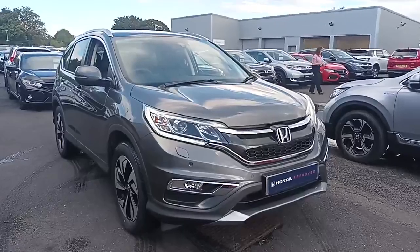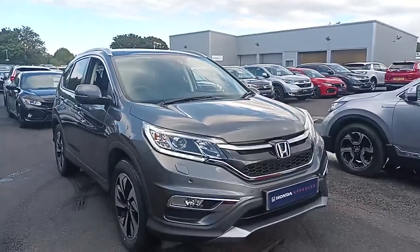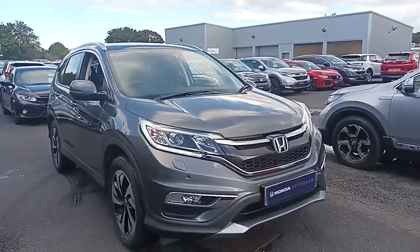Hi everyone, welcome to South Pole Honda. I'm Tom the Internet Specialist and the next car on our list is this Honda CR-V 2.0L EX in polished metal.